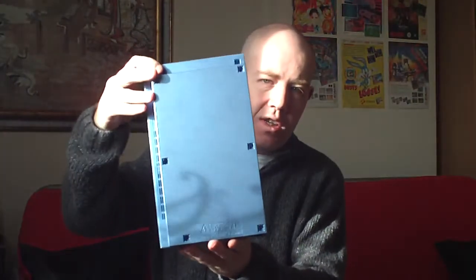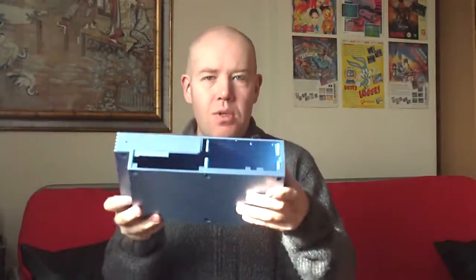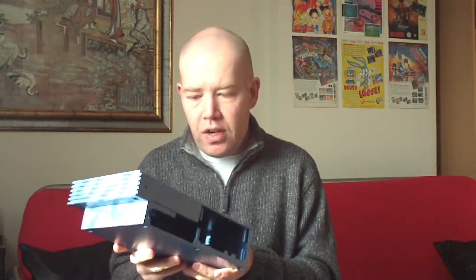So today I've got this in the post — a brand new blue case. I thought I'd change the colour as well, which I got off eBay. Absolutely brand new, mint, fresh. Looks absolutely awesome, factory fresh clean. So I'm going to change the case, basically just to make it look a bit nicer, a bit more presentable.